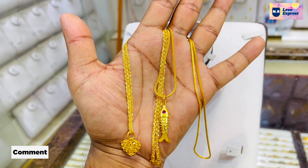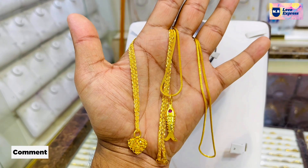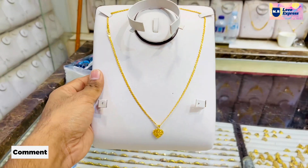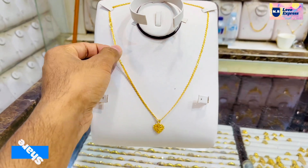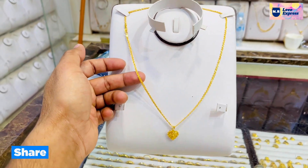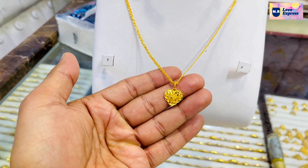First, we will see the two pieces. The pieces and the location of the pieces — we will see the pieces. The pieces are 6 grams. We will see the pieces. The pieces are 8 grams.